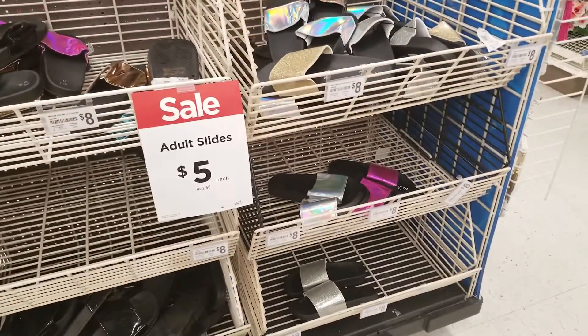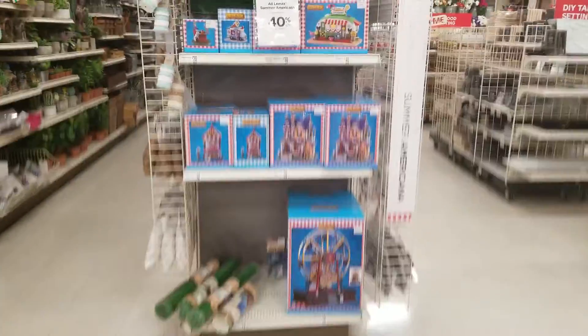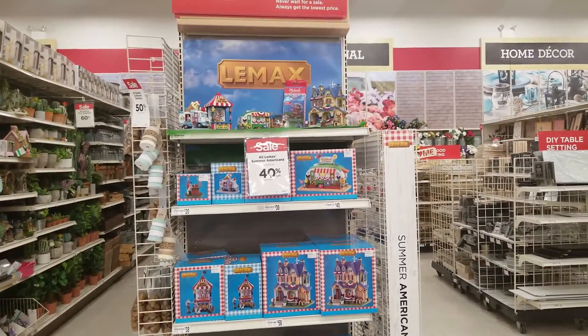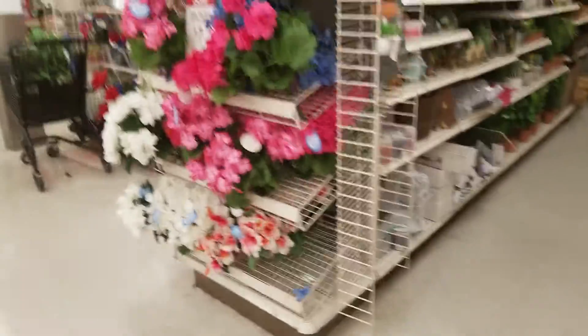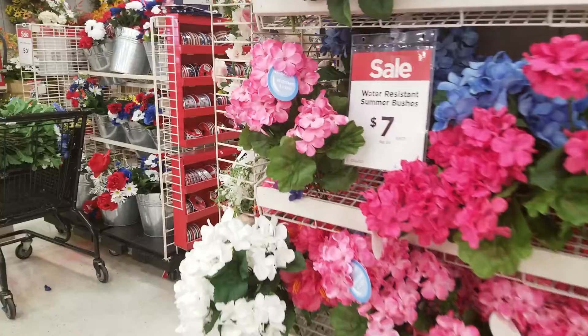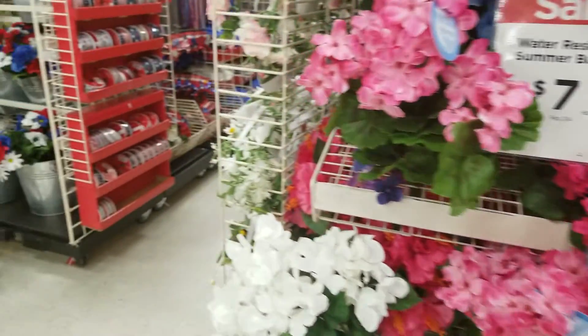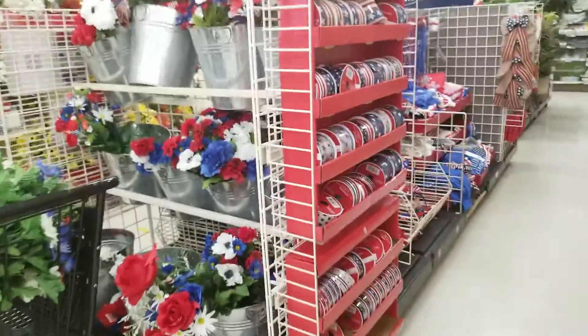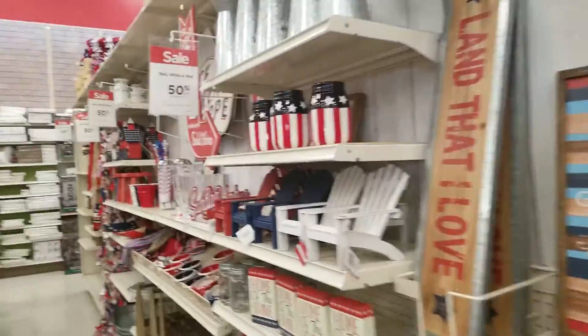Remember, school's letting out, so it's a good time to collect stuff like that. They have adult slides on sale for $5 a piece. All Lemax summer Americana is 40% off. These water-resistant summer bushes are going to be $7, regular $14. Red, white, and blue decor is going to be 50% off.